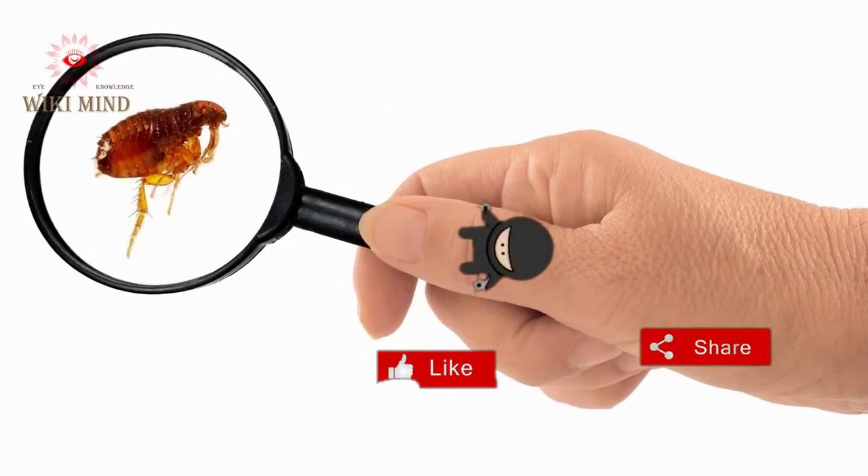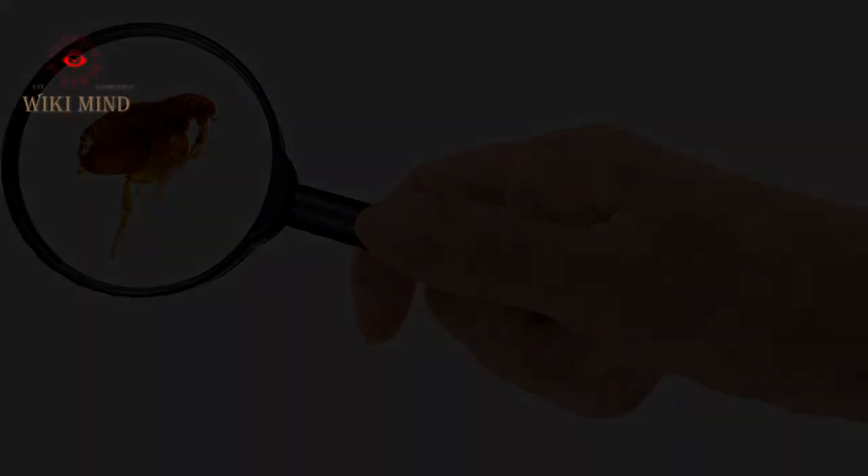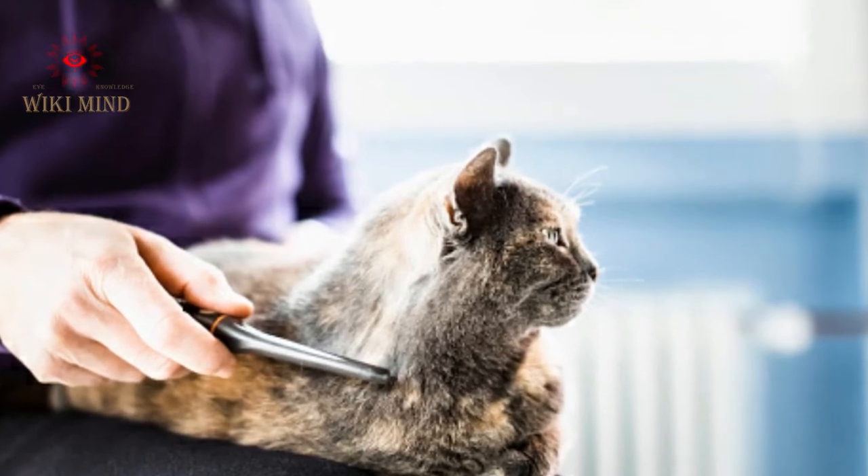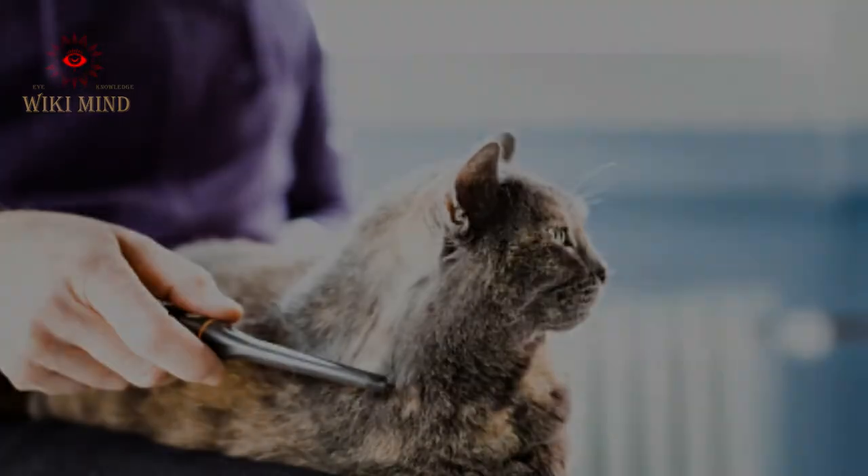There are several ways to get rid of fleas that I will mention in this video. Let's get started. The first method is to use a flea comb. A flea comb is one of the ways in which fleas and their eggs can be removed from the hair of cats.